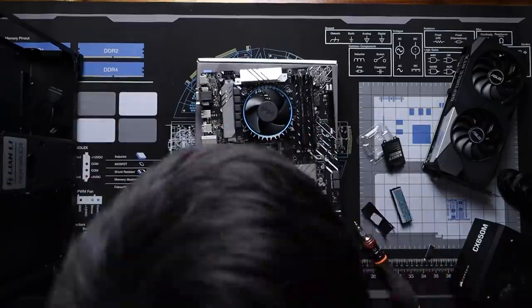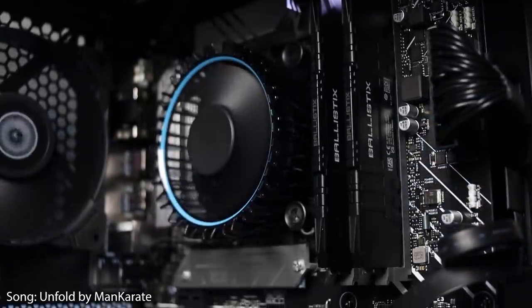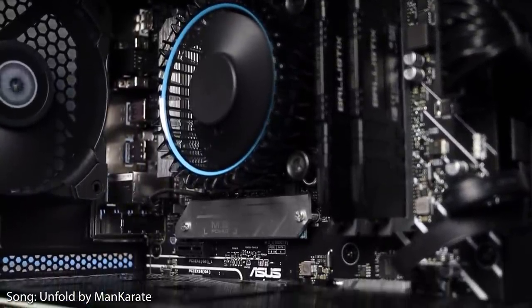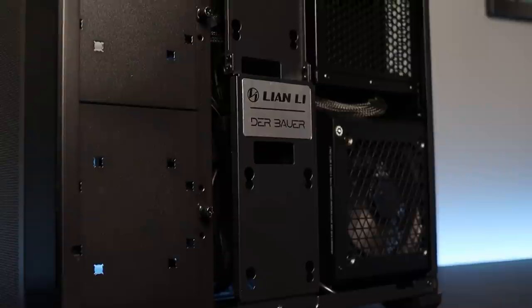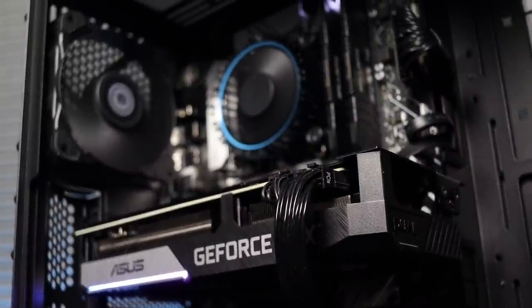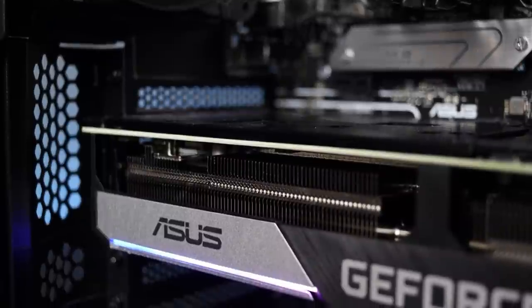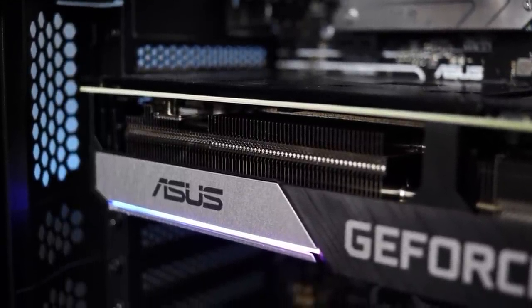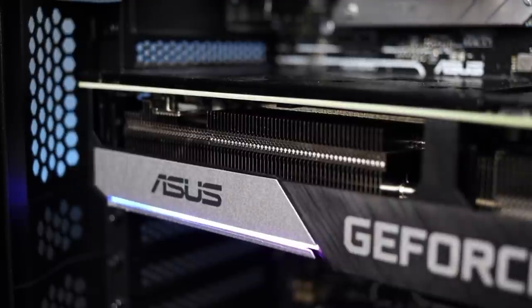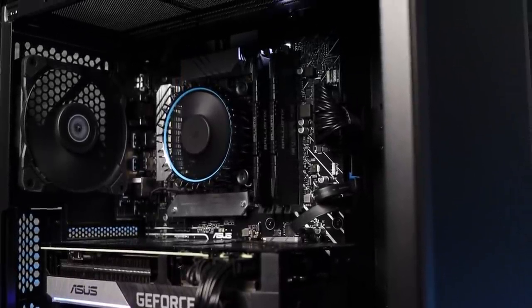Before we get into the performance, let's take a look at how this all came together — here are some glamour shots of the completed build. I was going for a sleek and simple stealth black look, but that was kind of ruined by the Intel stock cooler's bright blue ring, which I couldn't find a quick and easy way to remove. There are also the LEDs on the 3070, which surprisingly are not RGB and are not controllable or turn-offable, causing a bit of color clashing. Otherwise I really like how it came out overall, and it's nice to do an RGB-less build for a change.